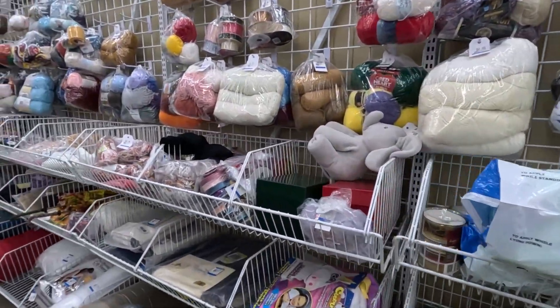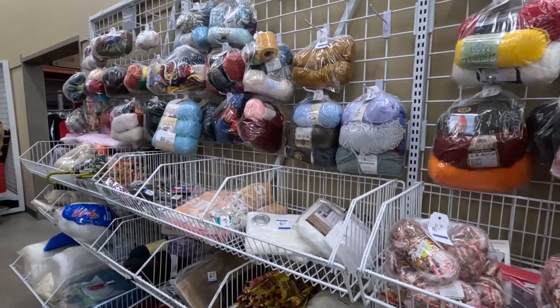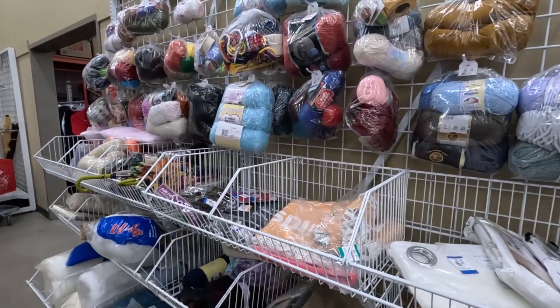Of course I'll do a yarn haul after. I'm going to be hitting Goodwill, Michael's, Joann's, and Hallmark. So we'll see what happens.